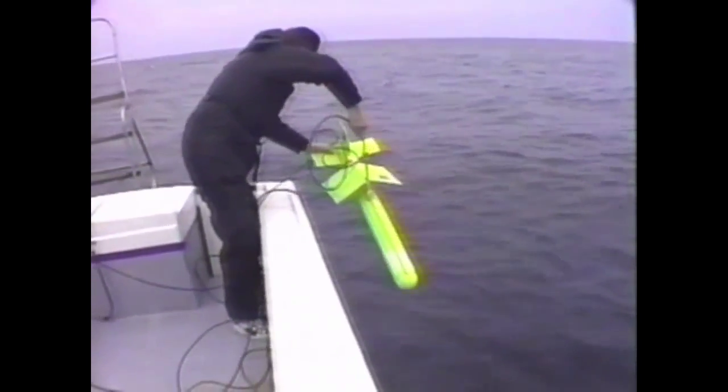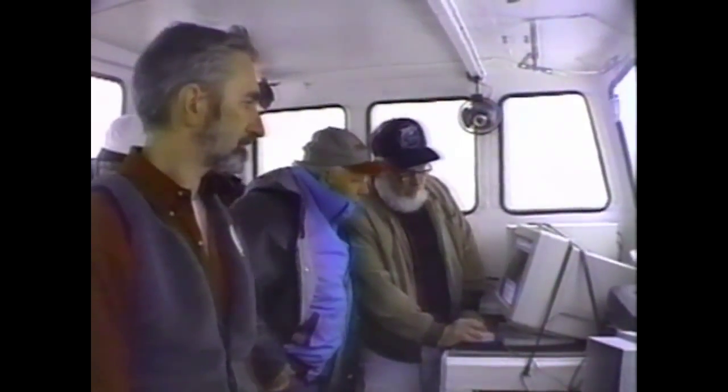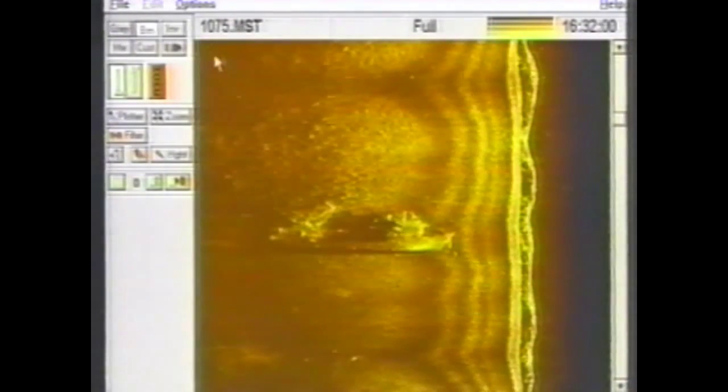Last summer, we had the opportunity to survey this site with a Marine Sonic side-scan sonar. We lowered the C-Scan PC's towfish to within 15 feet of the bottom, then towed the fish slowly behind the Wreck Valley. The sonar, which uses sound waves to produce near-photographic images of the ocean floor, captured an impressive image of the Valerie E resting on her side in almost 80 feet of water.